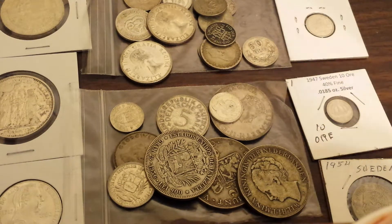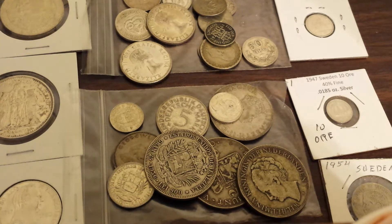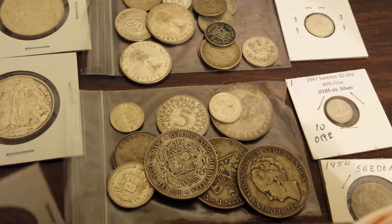Hello everyone. Today I want to talk about cheap silver. As many of you know, I have a great local coin shop that frequently sells foreign coins at spot price. None of these were bought from there, and they were all bought for melt value.